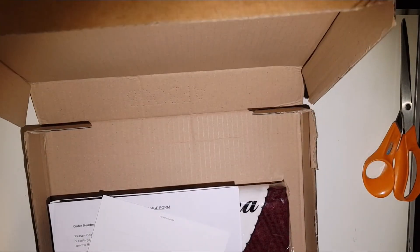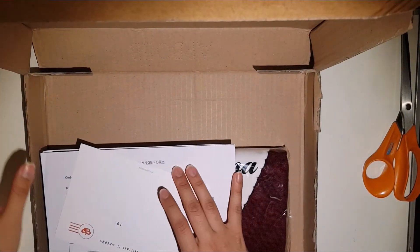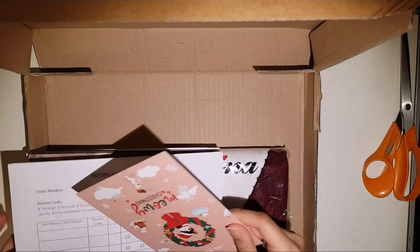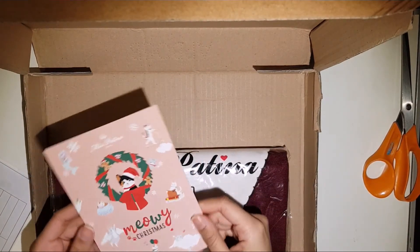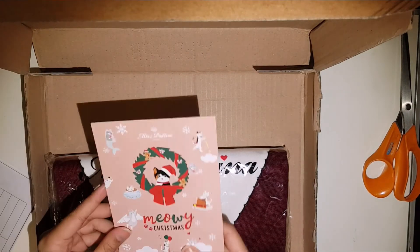So this is the package. It's really lovely. And I've received this... Meowie Christmas postcard. It's really pretty.